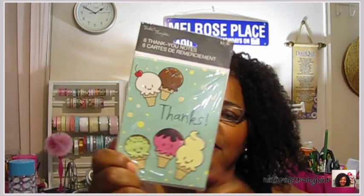Eight thank-you notes with ice cream cones on the front. It says 'thanks' on the front and inside it says 'that was totally cool of you.' I love ice cream — that is my drug, that is my crack, and that's why I've gained so much weight. But I had to get this because it's so me. I don't have a reason to buy these right now but it's always good to have a cute little thank-you card on deck.